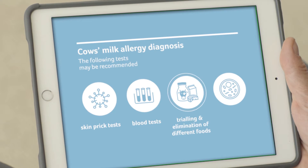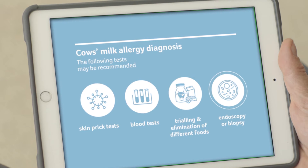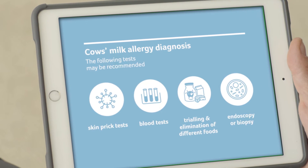Further diagnostic tests may include blood tests, trialling and elimination of different foods, endoscopy or biopsy.